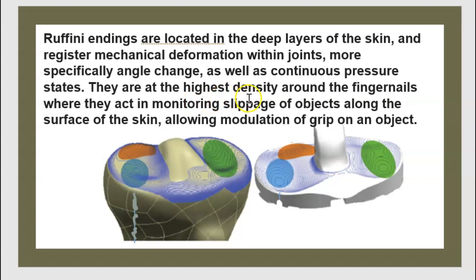They are at the highest density around the fingernail, where they act in monitoring slippage of objects along the surface of the skin, allowing modulation of grip on an object.